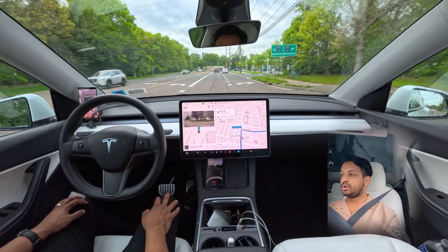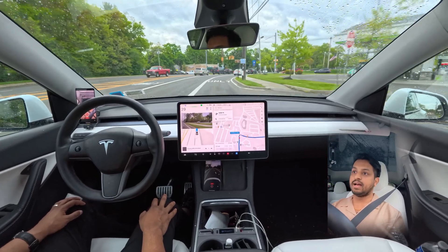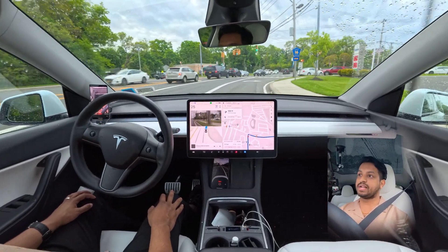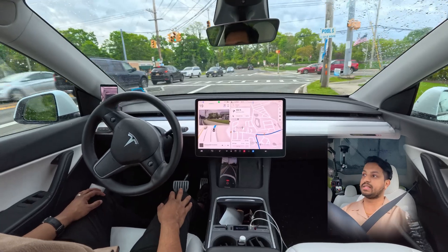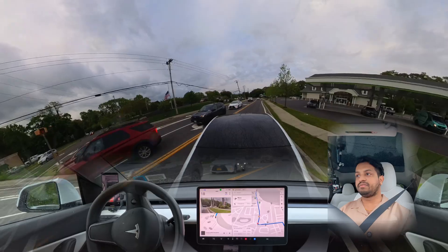We're going to make a right turn at this traffic light. The car changes its lane and slows down to make the right turn. We'll see how the car handles this one — very nice job, very nicely done, very very good.